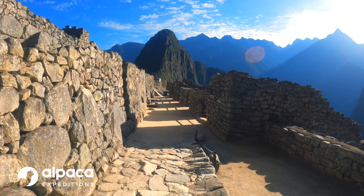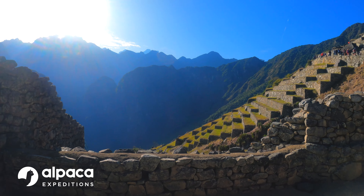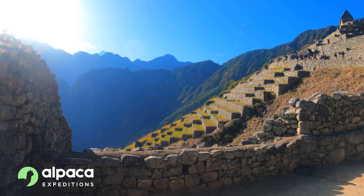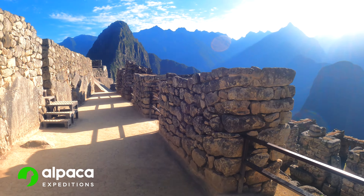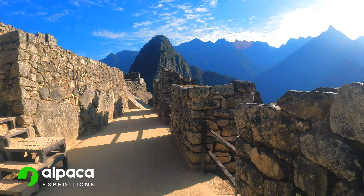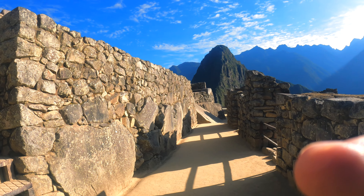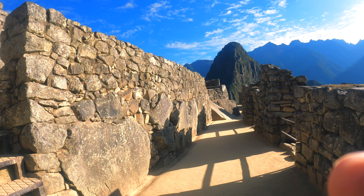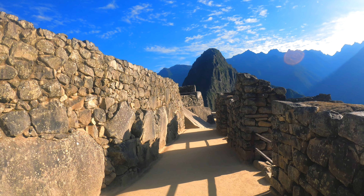We are going through the royal palaces. Have a look at the terraces on the right — beautiful. Now we're going to walk through these royal palaces, see where they used to live. They're nice palaces, nice buildings. We'll walk down, sit down, relax, and talk about Machu Picchu.